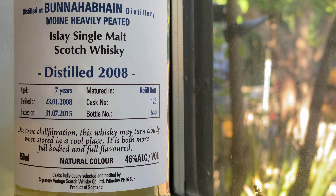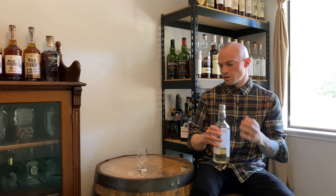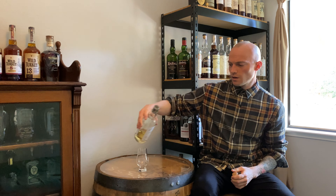Seven years old. Distilled on January 23rd, 2008, and bottled on July 31st of 2015. Cask number 128, bottle number 640. Bunnahabhain, as many of you know, is a distillery that generally does unpeated whiskey, which makes them very unique for an Islay distillery. They do some peated versions; however, most of what they do that's peated gets into the independently bottled market. This one states 'moine heavily peated,' which means very, very heavily peated.